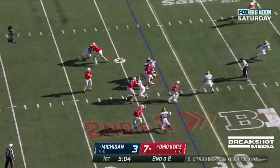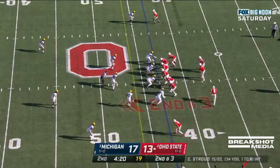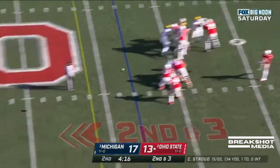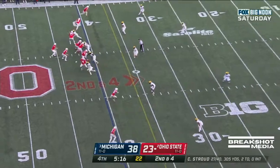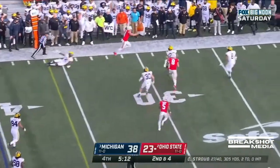They need two. Play fake, Stroud looking. And it's Fleming. Fake the reverse, Stroud setting up, looking, delivers. And it's caught — Fleming. State moving quickly. CJ Stroud delivers, and this time it's Fleming again.